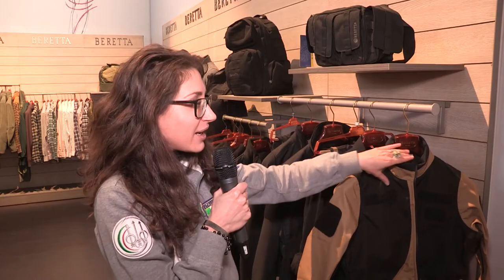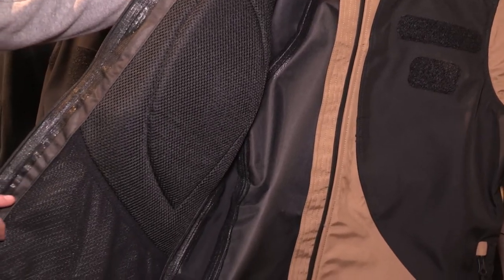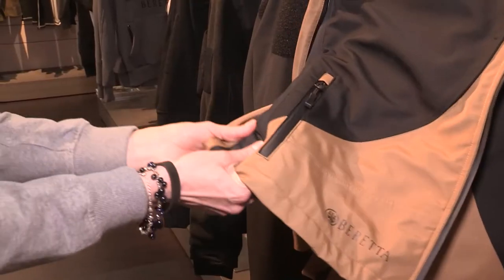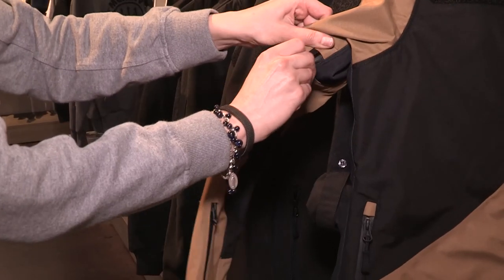Let's go through some items now. Here we have the three-layer jacket, completely waterproof, with elastic inserts on the side and pockets for breathability.